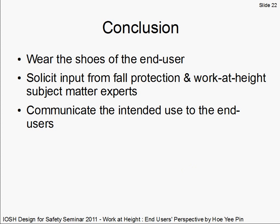In conclusion, wear the shoes of the end user when reviewing building designs, solicit input from subject matter experts including the end users themselves, and communicate it to the end users. Our ultimate aim is to reduce residual risk to the end users. Thank you.